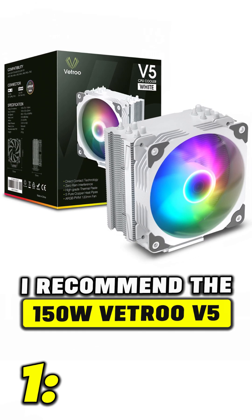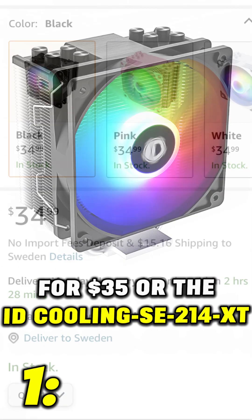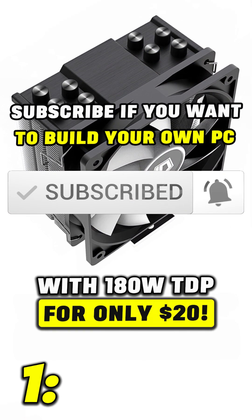But if you want to get away as cheaply as possible, I recommend the 150 watt Veltro V5 for $35, or the ID Cooling SE214 with a 180 watt TDP for only $20.